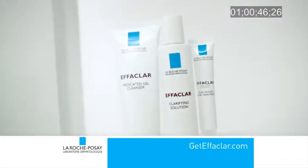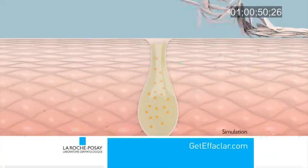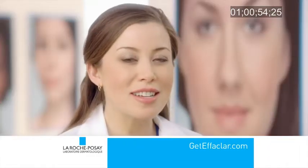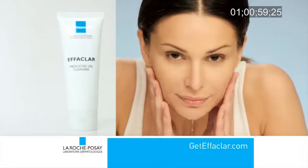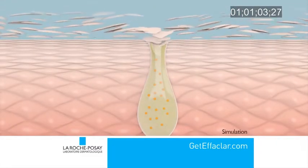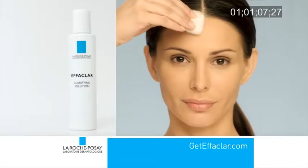The secret to the Effeclar acne system is fighting acne without scrubbing. Scrubbing, even with microbeads, may further damage and irritate acne-prone skin. Effeclar is different. It starts with a medicated gel cleanser — the only cleanser with lipohydroxy acid. It targets excess oil and removes skin debris one cell at a time, without scrubbing. The clarifying solution gently and effectively unclogs pores.